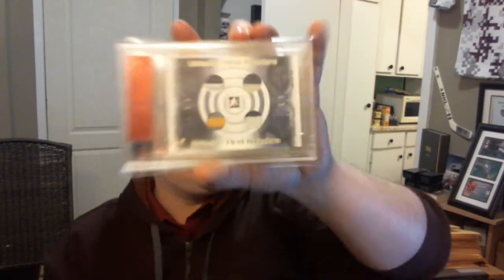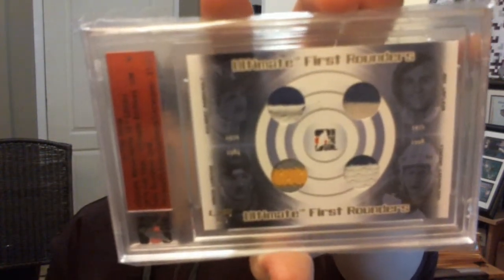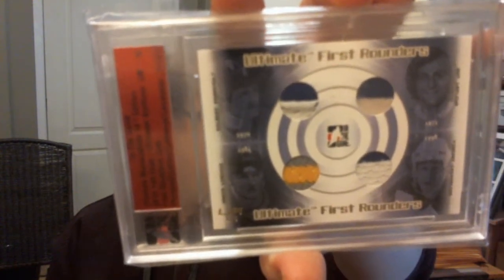I am going to show you the redemptions next. I got from Ultimate's 10th edition, first rounders gold quad jersey — Gilbert Perrault, Guy Lafleur, Mario Lemieux, and Vincent LeCavalier. I got from UM6, Ultimate Cornerstones quad jersey, silver version — Bobby Clark, Bernie Perrault, Mark Howe, and Ron Hextall.